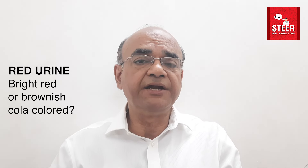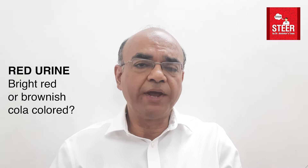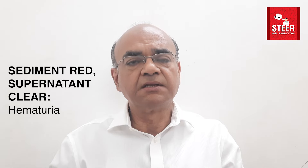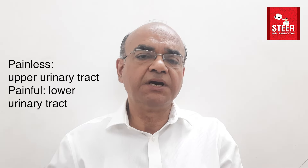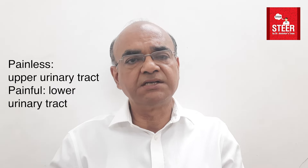Patients may complain of red urine. We need to ask them whether it is bright red, brownish, or cola colored. Secondly, we need to ask what happens when this urine is kept standing in a container for a while — this is roughly equivalent to centrifugation in the lab. If the sediment looks red but the supernatant is clear, it probably suggests hematuria. If it is painless, it is likely arising from the upper urinary tract; if painful, it is more likely from the lower urinary tract.